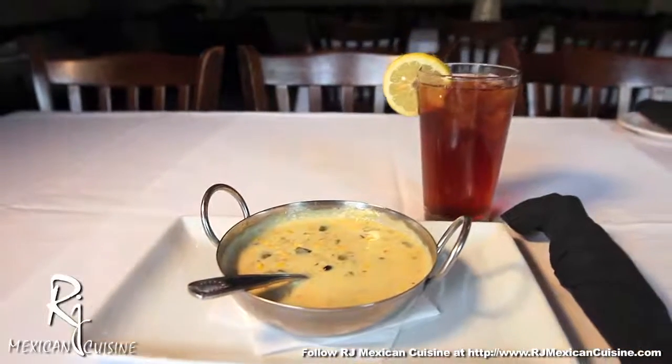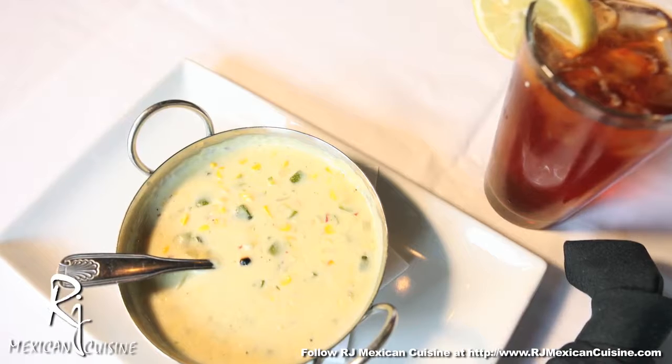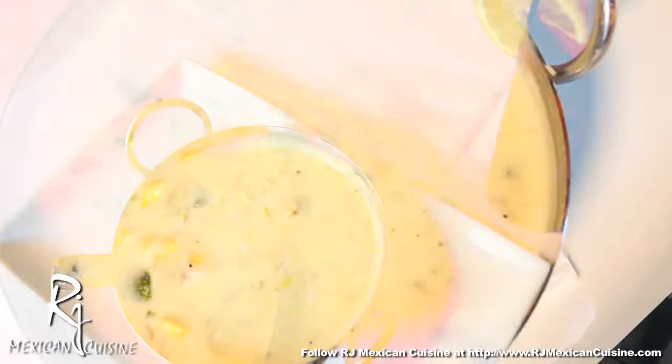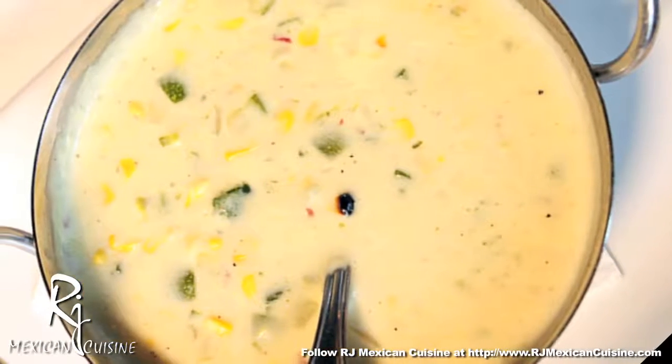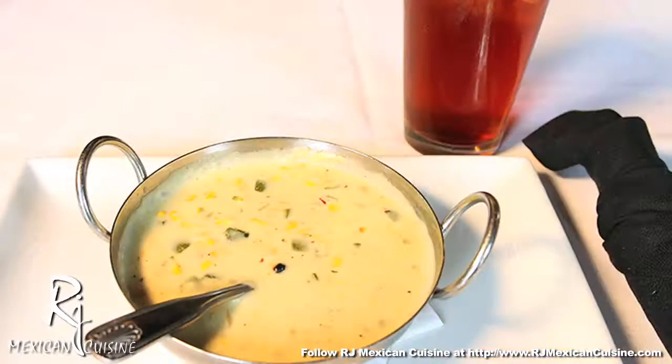One of the two soups that we have at RJ Mexican Cuisine is our Squash Blossom Soup. It's an excellent creamy soup, very rich in flavor, served with squash blossoms, potato, poblano chilies, zucchini, and roasted corn.